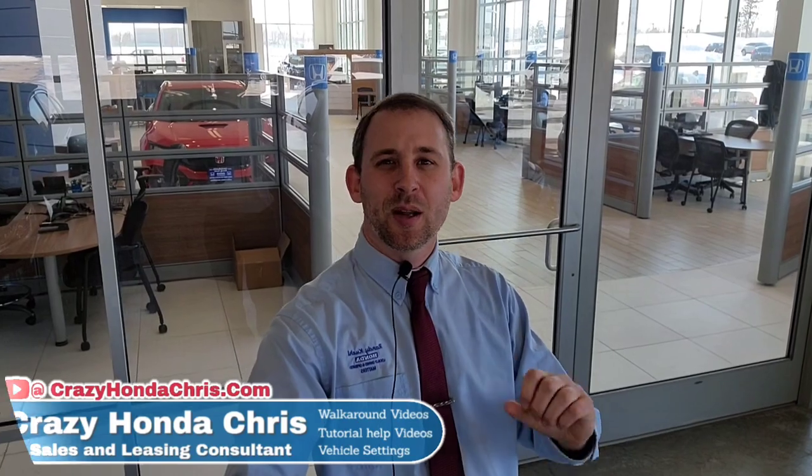Hey guys, thanks again for watching. I appreciate the support — I'm trying to share all this information so you can make that well-informed decision. If I missed anything or you have a lingering question, drop it down below in the comments and I'll do my best to answer. Don't forget to hit like and subscribe — I'll keep up the good work to help you guys be in the know. See you at the next video!